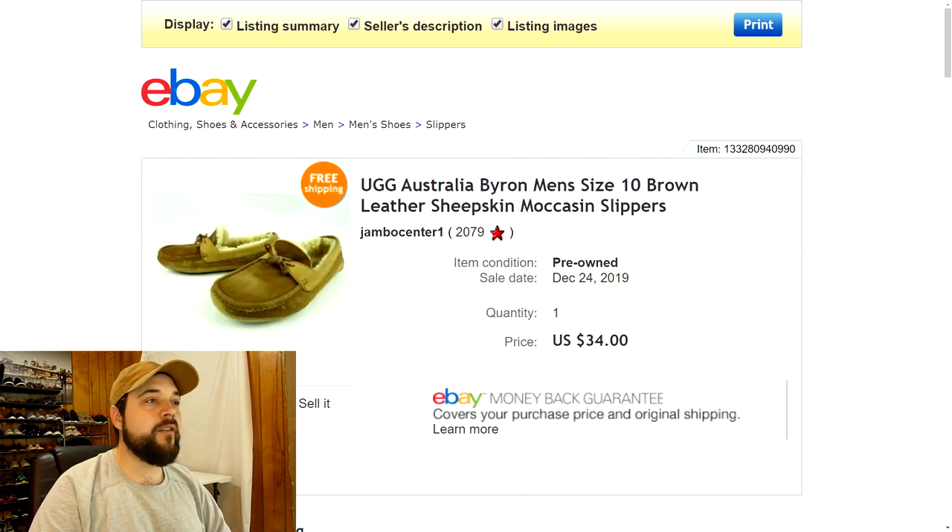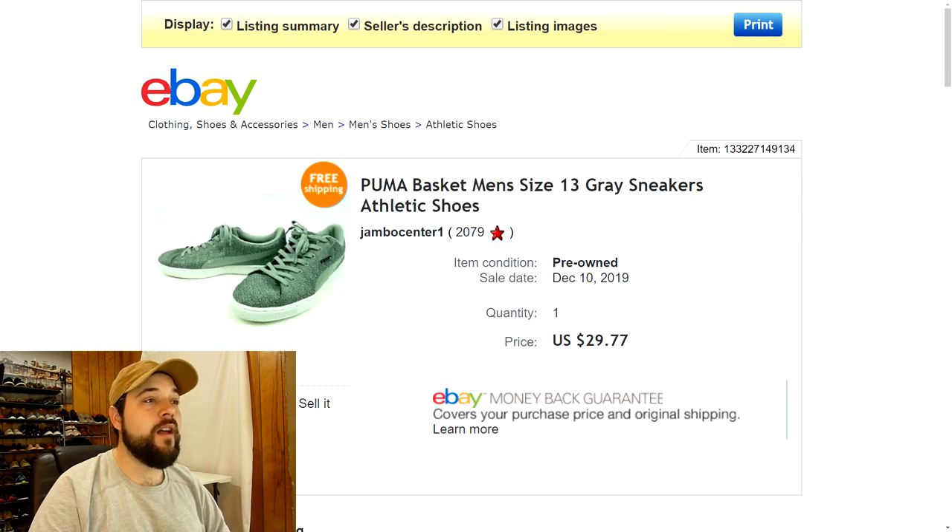Next up are some UGG Brian men's brown leather sheepskin moccasin slipper-type shoes. I picked these up at the thrift store and paid $15 for them — a pretty good bit. I was expecting to bring about $40 but they weren't in the best condition compared to others I've sold before, so when I got an offer for around $34 I went ahead and took it. I still made a profit since they weren't expensive to ship.